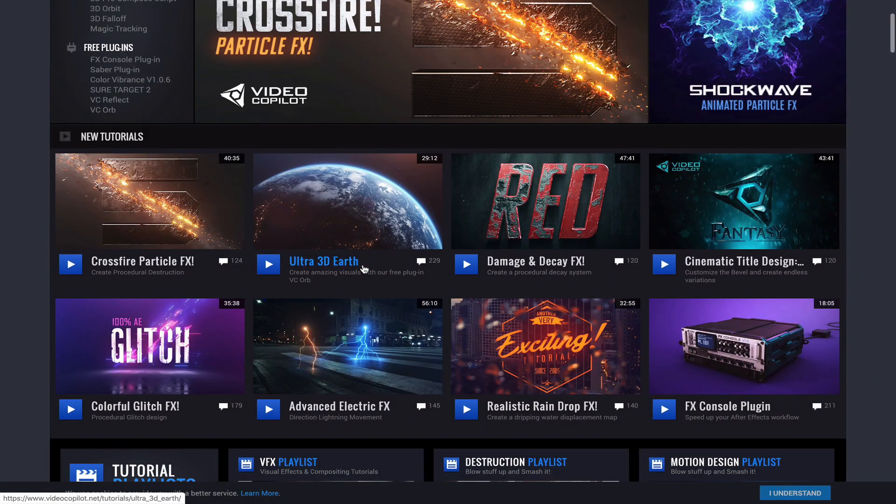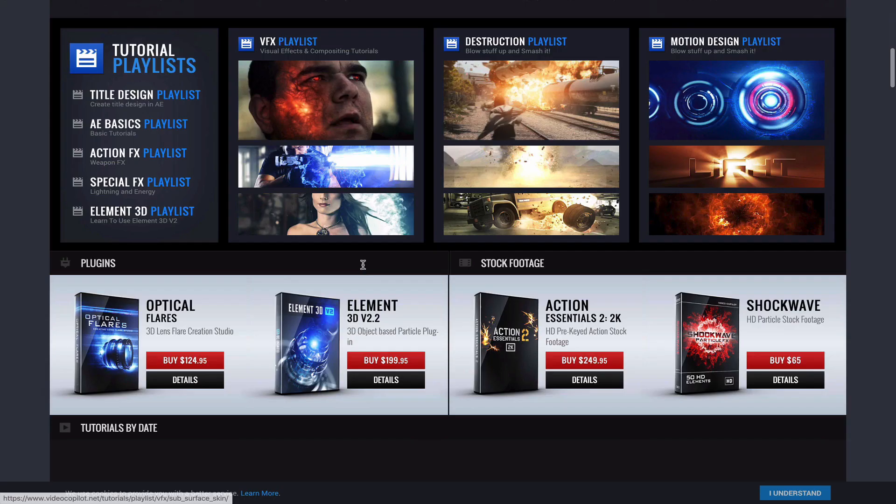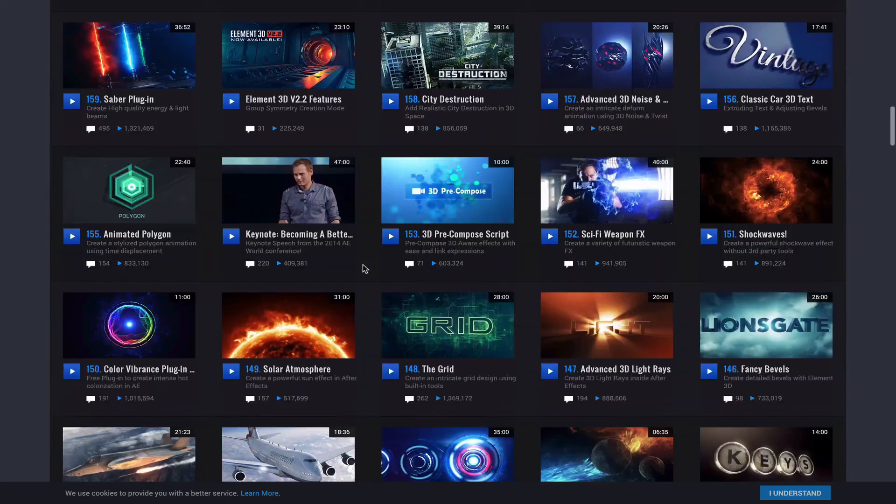I started video editing a very long time ago when I was 16 — over 10 years ago — and I used Premiere Pro. That's just because at the time that was what everyone was using. I also dabbled in visual effects using Adobe After Effects, and that's sort of where I got my passion for creating videos, especially the visual effects side of things. If you've ever been to videocopilot.net with Andrew Kramer, that's sort of where I started with video editing.